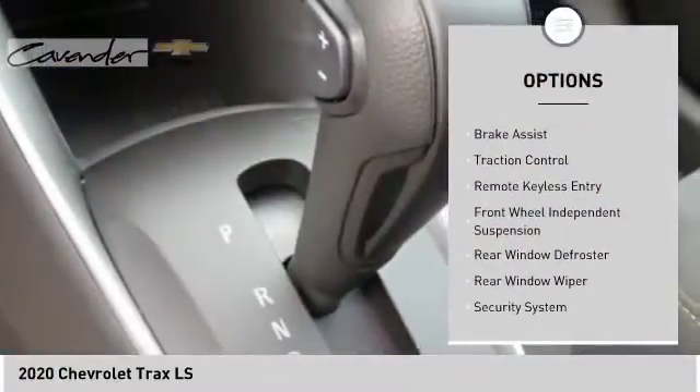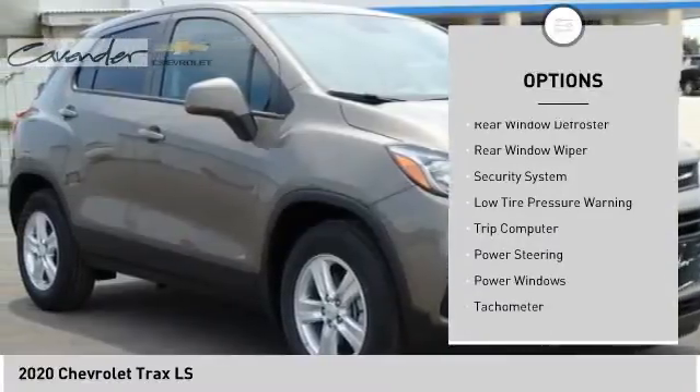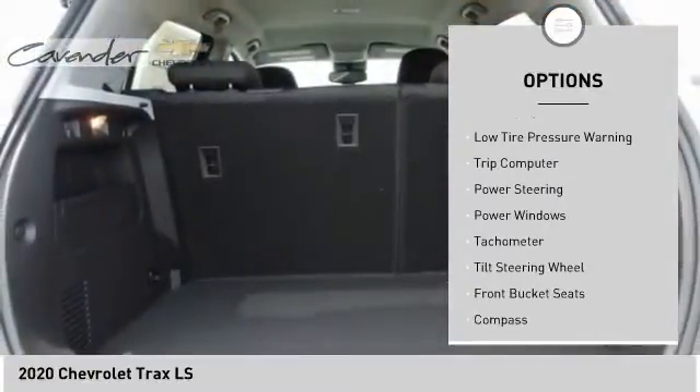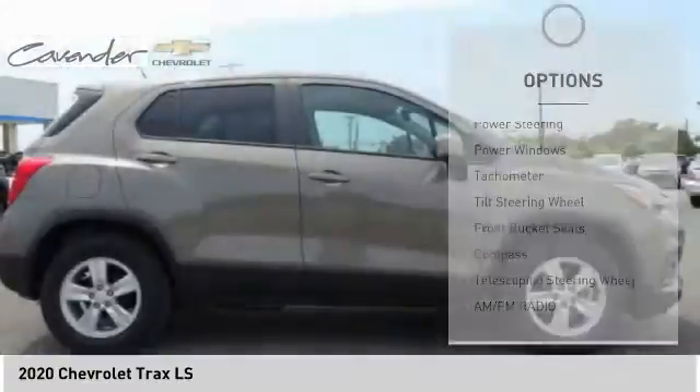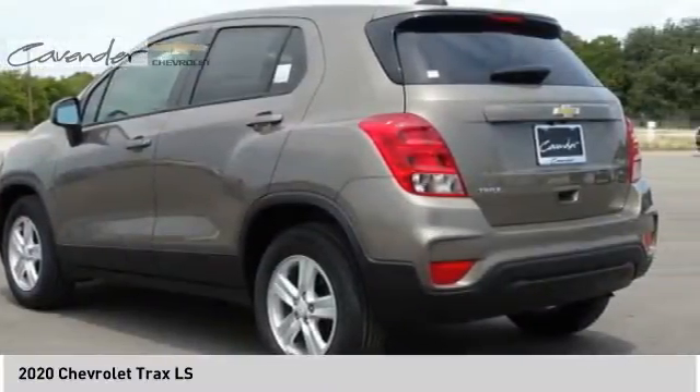Here are some of this vehicle's great options: electronic stability control, brake assist, traction control, remote keyless entry, front wheel independent suspension, rear window defroster, rear window wiper, security system, low tire pressure warning, and trip computer.